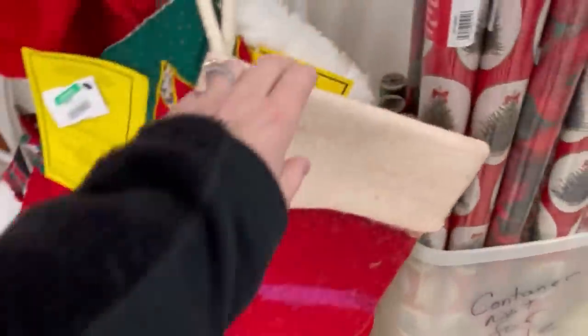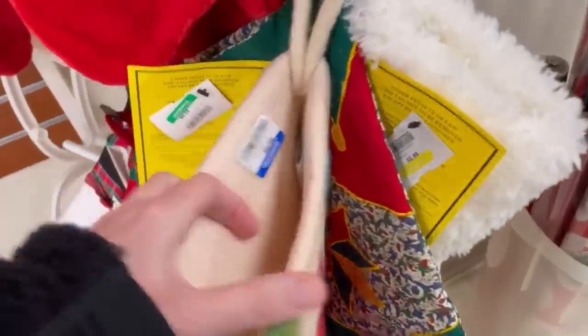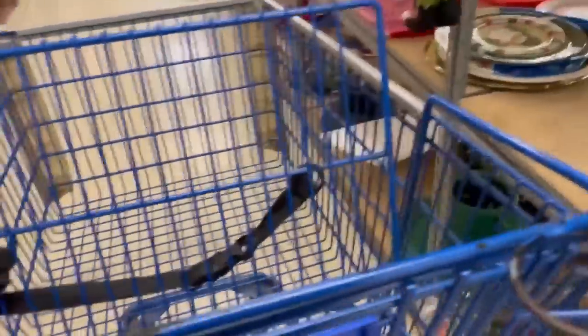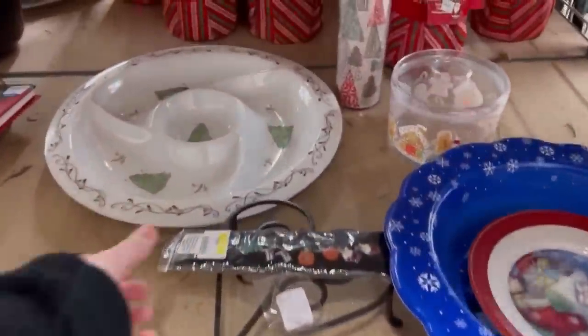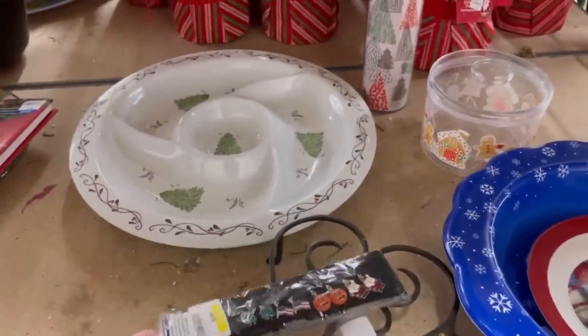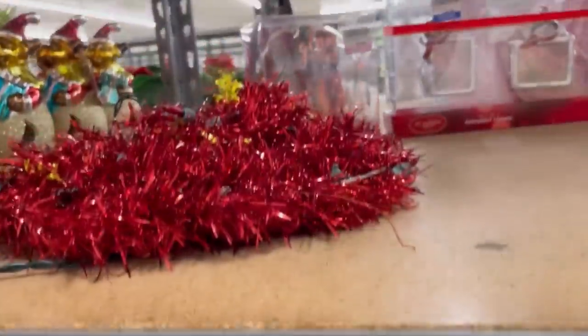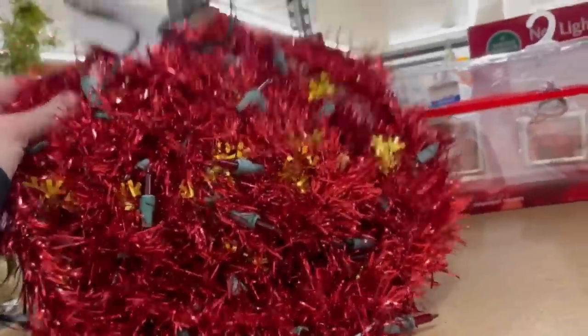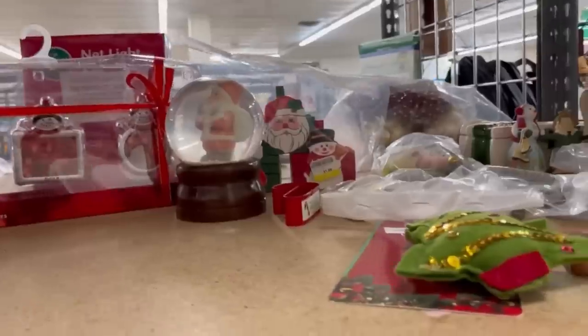We are at the thrift store — this is actually a Goodwill near me. I don't know if you guys remember that video I did of all the Halloween bolos that I found in one shopping spree. Well, this is the same store. I don't always find a whole lot here, and today I found a few things, but that Halloween video, if you guys have not seen it, you definitely have got to go watch it.